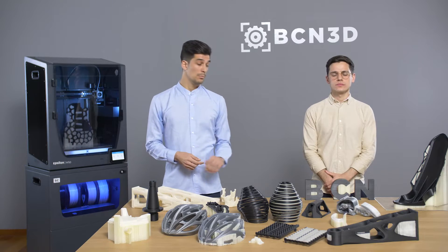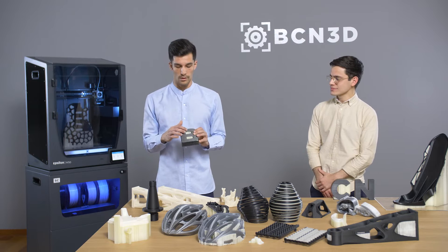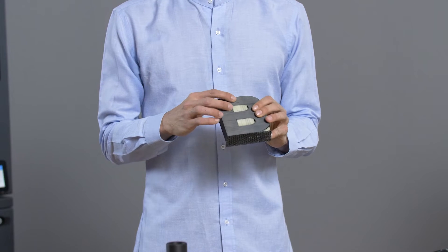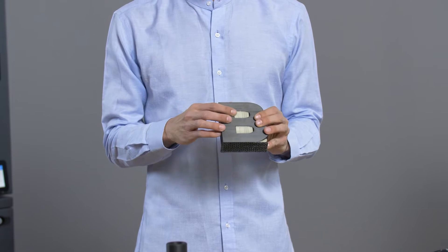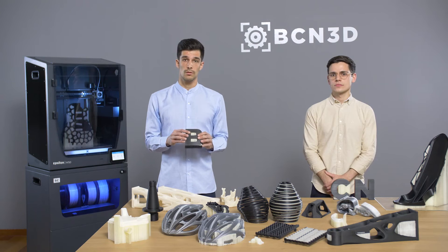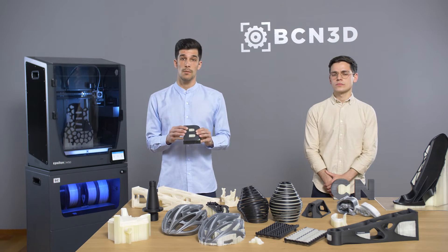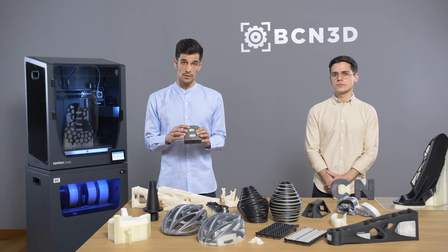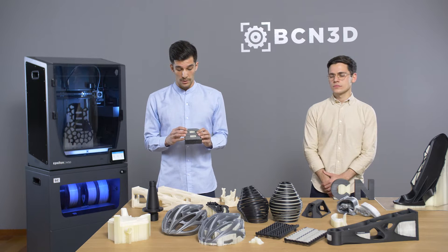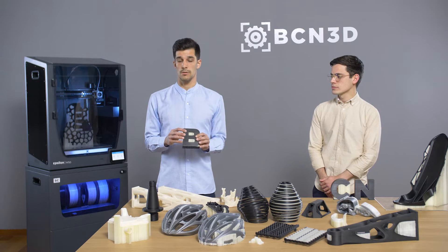The second example is the letter B, whose geometry consists of what we call bridges. Bridges happen when you have a horizontal part of your model flying in mid-air. You can use support structures to achieve better surface quality, but also better dimensional accuracy. Some materials can bridge more than others, so you have to keep in mind the material you are using.